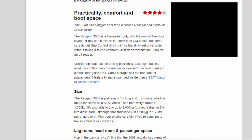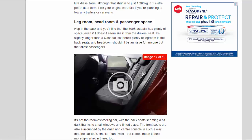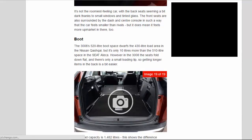In the back there's actually plenty of space, even if it doesn't seem like it from the driver's seat. It's slightly longer than a Qashqai so there's plenty of legroom, and headroom shouldn't be an issue for anyone but the tallest passengers. It's not the roomiest-feeling car, with small windows and tinted glass making the back seat seem a bit dark, and the front seats are surrounded by the dash and centre console in a way that makes the car feel smaller than rivals — but also more upmarket.